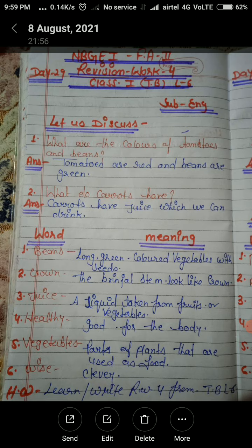Number 2: Crown — the fennel stem looks like a crown. Number 3: Juice — a liquid taken from fruits or vegetables.